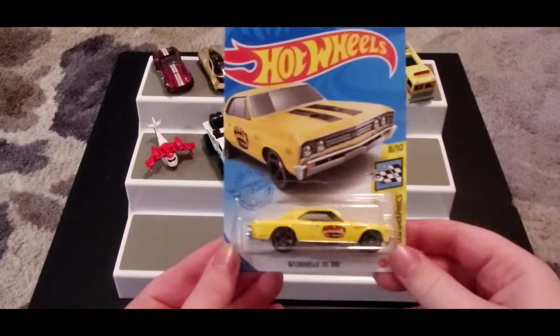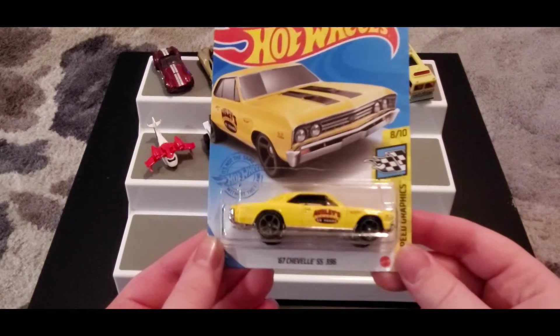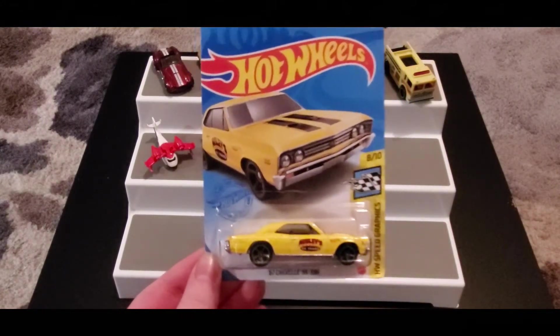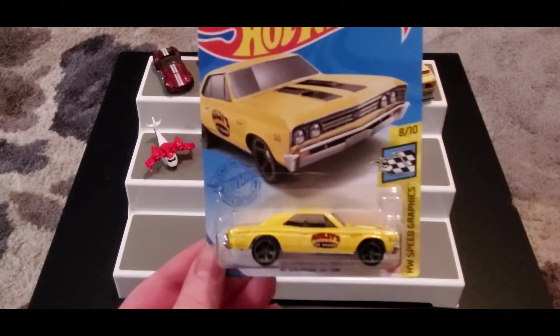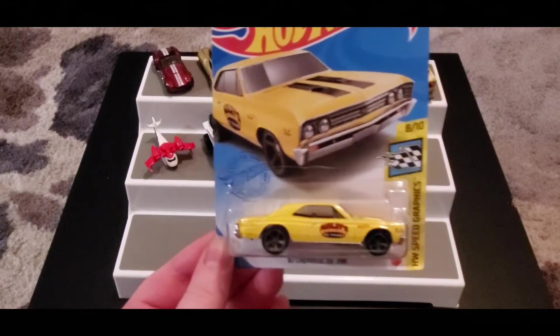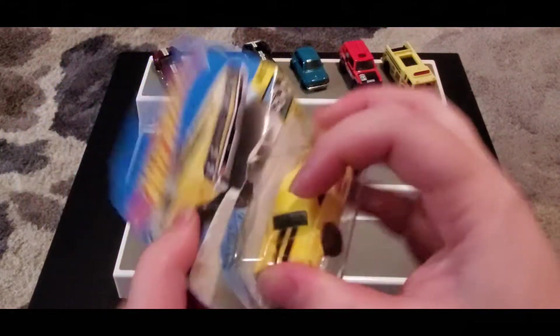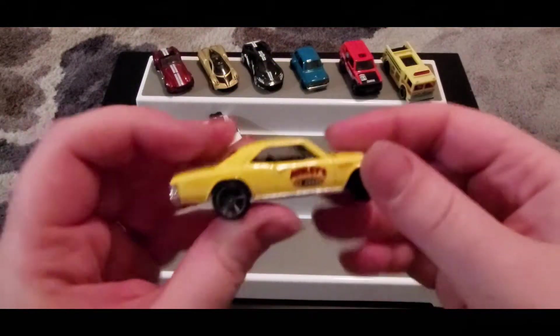Next up we got the '67 Chevelle SS 396, and this is also a recolor — the original is blue and this one's yellow. I like the yellow a lot. I like the blue too, but anytime I see a yellow car it just reminds me of a taxi, even though this isn't quite the same taxi color.